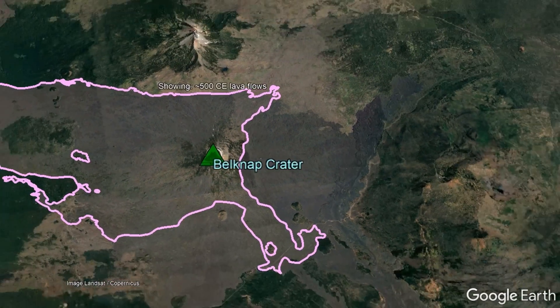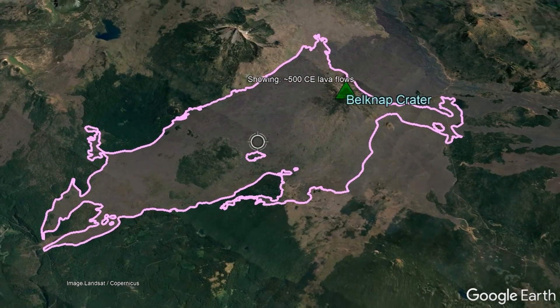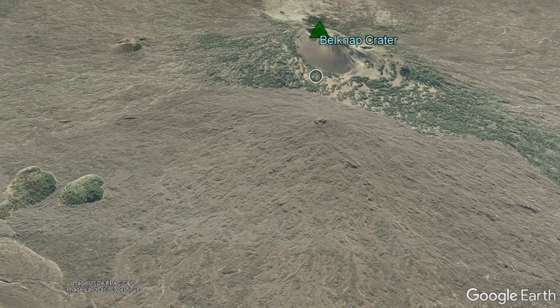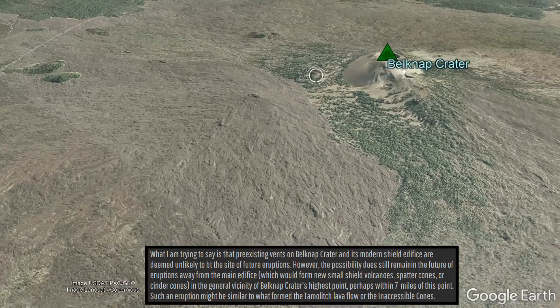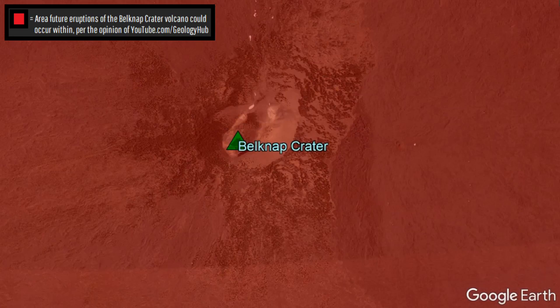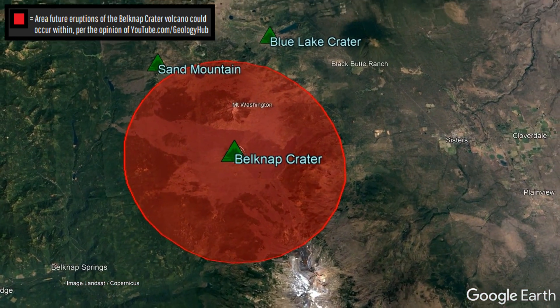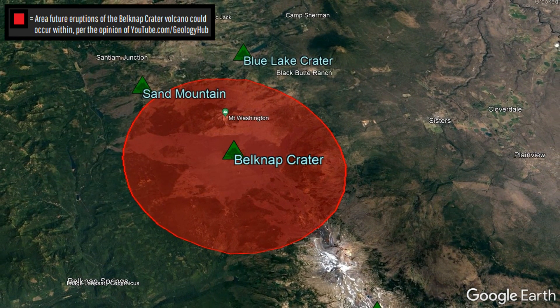By the eruption's end, a peak now stood 2,000 feet higher than what used to be much lower topography in the same spot only 10,000 years prior. Today, it is assumed that Belknap Crater as a shield volcano will never erupt again since its vents are monogenetic. However, there is still a low probability potential for new vents to one day pop up within a 7-mile radius of this fascinating shield volcano.